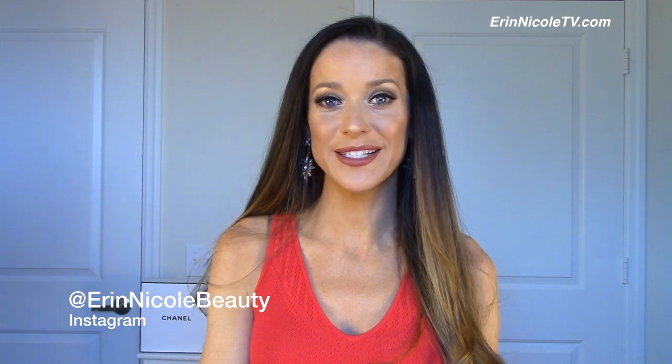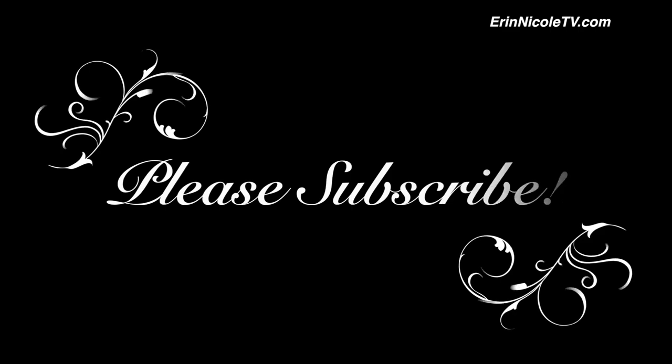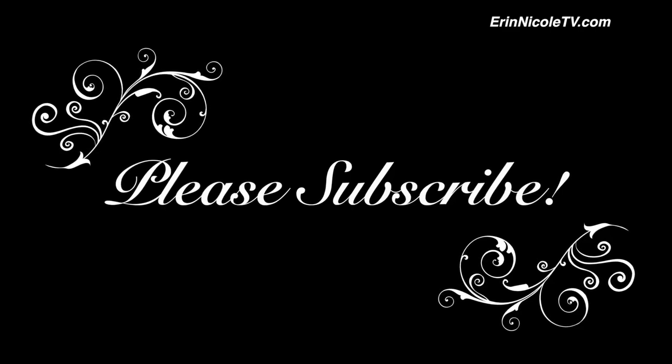Hopefully you enjoyed this video or took something away. I'm going to be using this foundation in a few makeup tutorials coming up so you'll be able to see how it applies. I hope you learned something — if you enjoyed the video please give it a thumbs up and don't forget to subscribe for more. I'll see you next week!